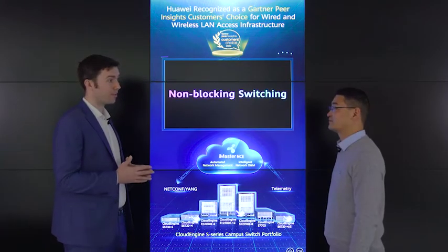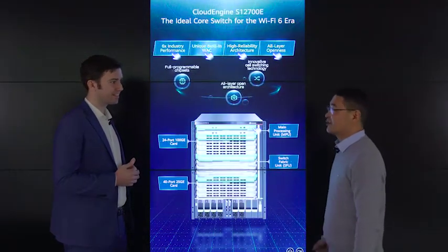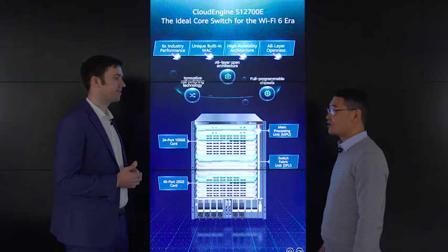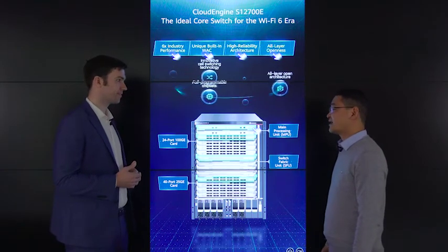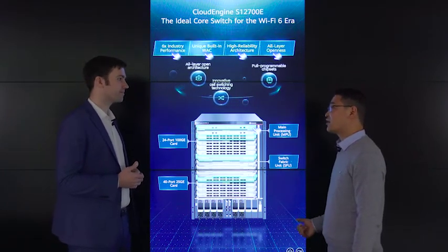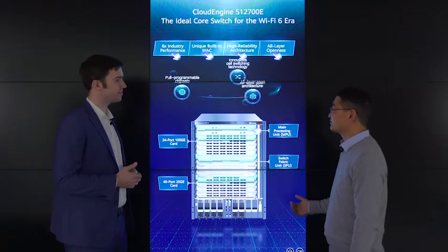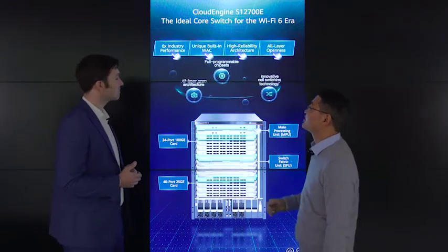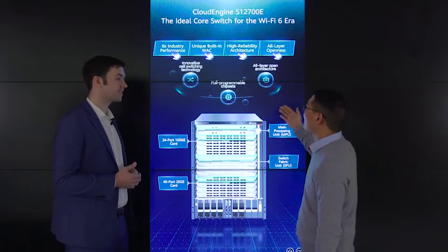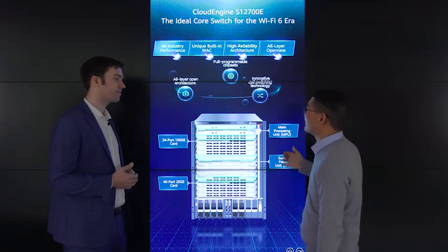In the new campus network in the Wi-Fi 6 era, 2019 is the first year of large-scale commercial use of Wi-Fi 6. With Wi-Fi 6, more and more high bandwidth and low latency applications are connected to the campus network. This brings new challenges to the campus network, and the S12700E is designed to meet this requirement. It mainly has the following highlights: six times industry performance, built-in WAC, and high reliability architecture.